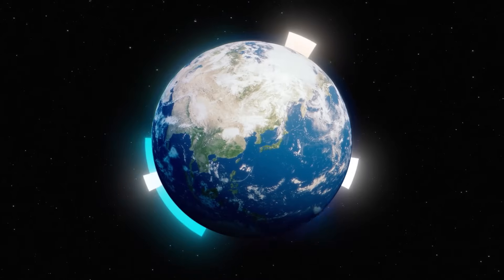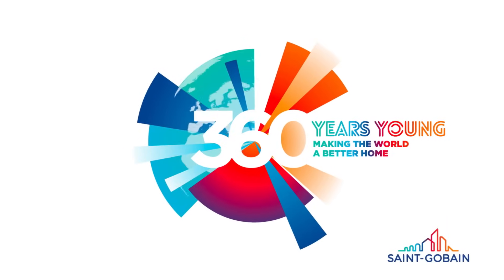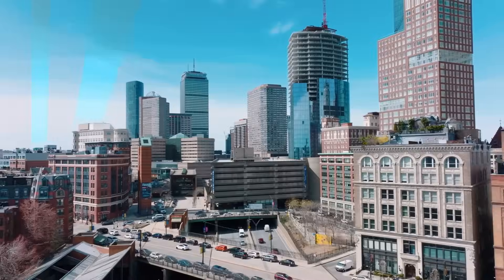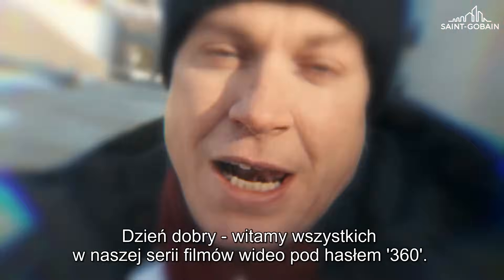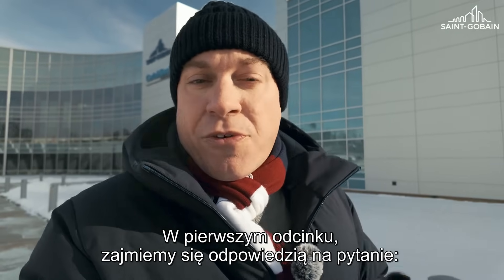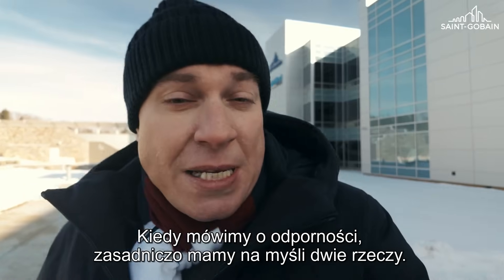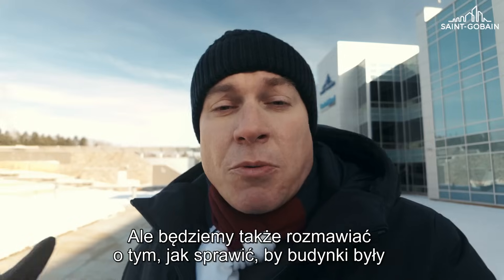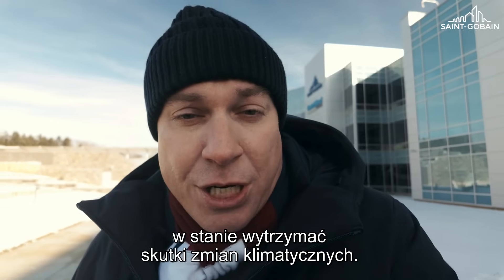Let's get this thing started. Hello and welcome everyone to our 360 video series. In this first episode, we'll be tackling the following question: how can we make housing more resilient to climate change? When we talk about resilience, basically we mean two things. First, how can we reduce greenhouse gas emissions from the buildings? But we'll also be talking about how to make these buildings able to withstand the impacts of climate change.